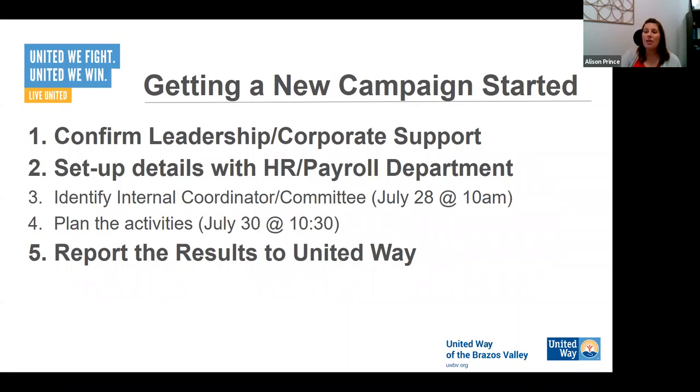There are really five steps to setting up a brand new workplace campaign. We're going to talk about three of them today. Two are done during different trainings — step three, which covers the internal coordinator, was discussed earlier today, and the committee will be covered on Thursday. The planning of activities will also be covered in Thursday's training at 10:30. Today we're going to cover confirming leadership and corporate support, setting up the details with HR and payroll, and then reporting results to United Way.